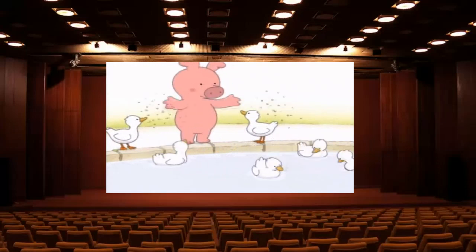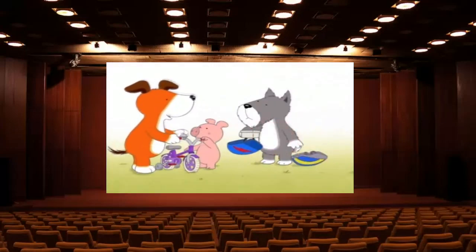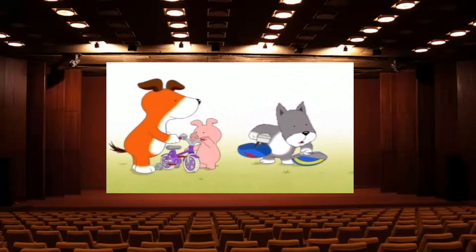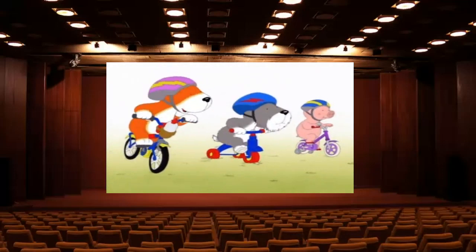Come on, Arnold. How about a race? A race? First one back to the shed. Well, I'm not sure... oh well, I suppose so. Ready, steady, go!